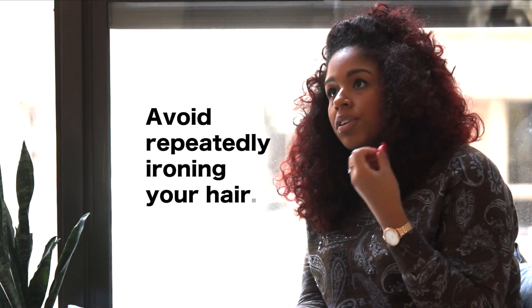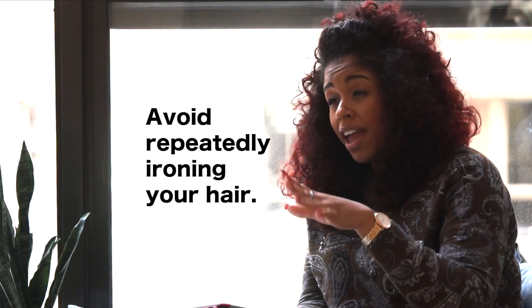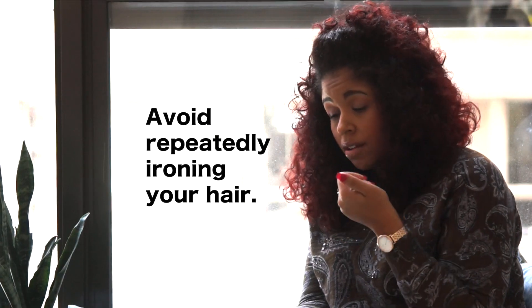Tip number three: don't continue to re-iron your hair in the days after straightening. Try using rollers to preserve your style at night, or wrap it around your head to keep the bend in it.